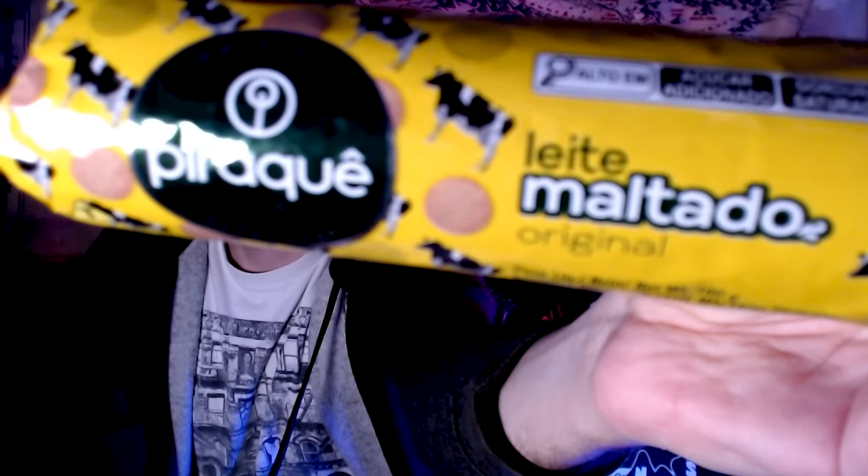Leet Maltado is next, and these are malted milk cookies. Much better — just gets that shrimp taste right out. This looks like what they put sausage in, but it doesn't taste like sausage. Those are good — solid, just basic little biscuits. Much better than whatever those other things were. I should note I got these about a month and a half ago, so I don't know if that's going to affect the quality of the products.